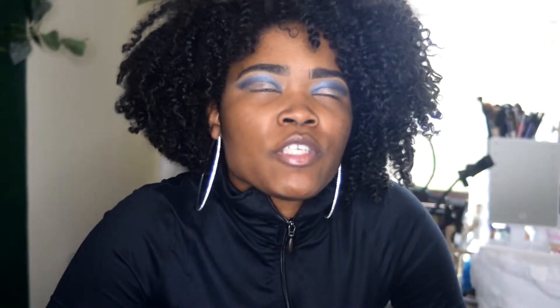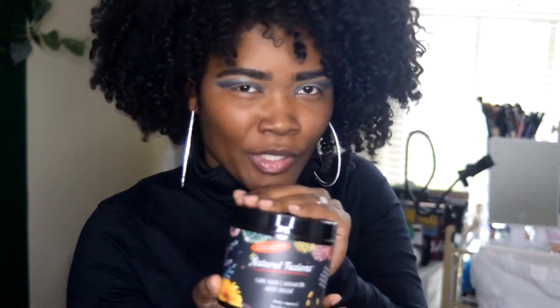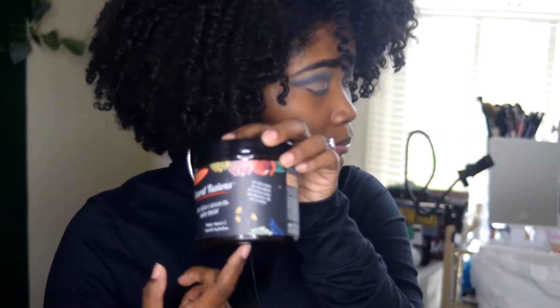For deep conditioners, I have so many on rotation so I don't run out, but my absolute favorite right now is the Natural Fusions Chai Seed and Argan Oil Hair Mask. It smells great, leaves my hair so soft and manageable — detangling with it is a breeze. They gave a good amount of product too. This is the one I reach for the most; when a collection doesn't come with a deep conditioner, this is what goes in my hair.